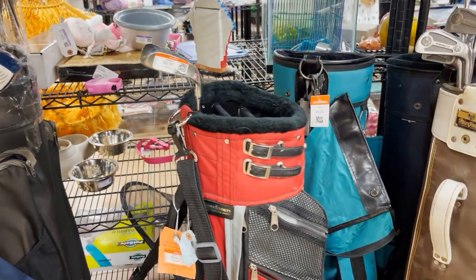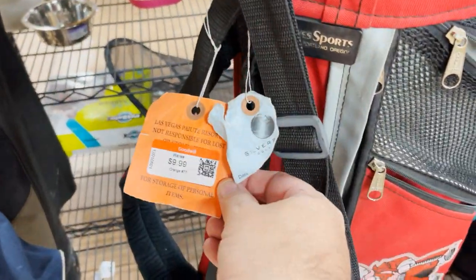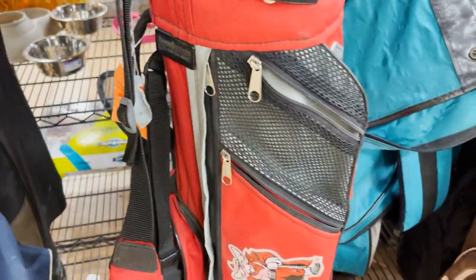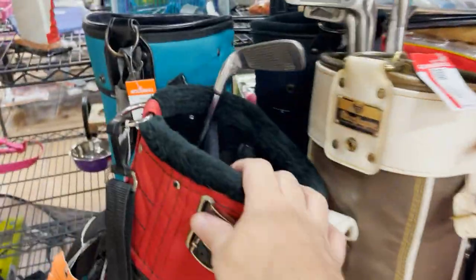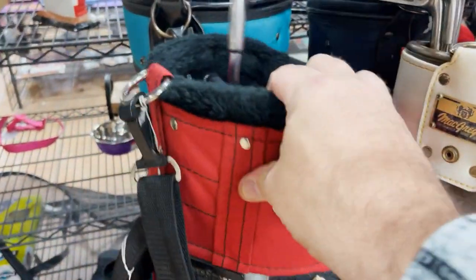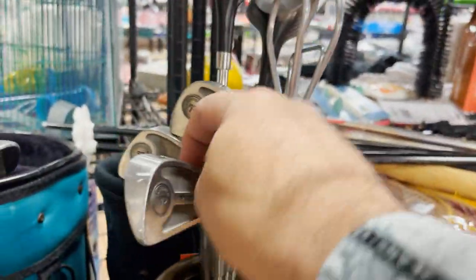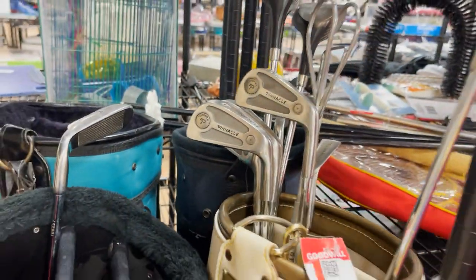Got some golf stuff — we're always selling golf stuff. There's a UNLV golf bag, might be a cool local sale for $9, but it's a little banged up and I'm very picky so we're gonna skip it. Golf clubs — Pinnacles — nope, all skips.